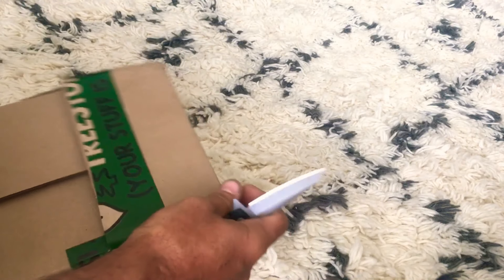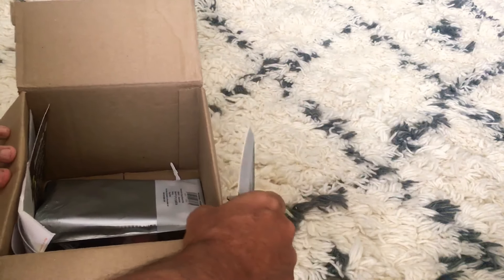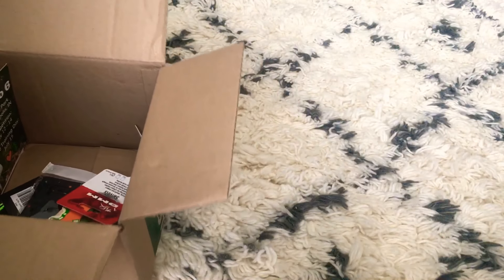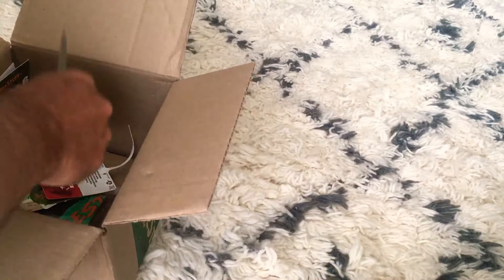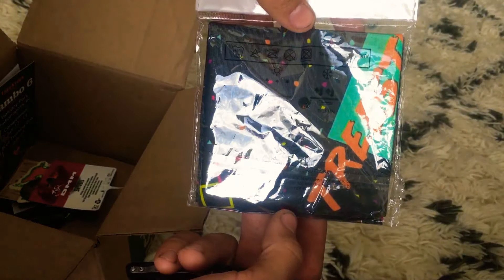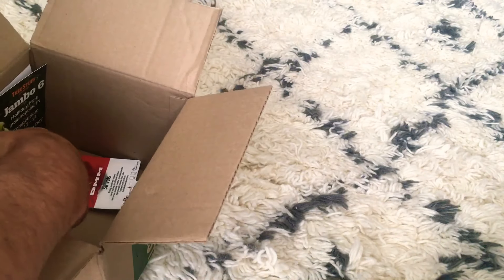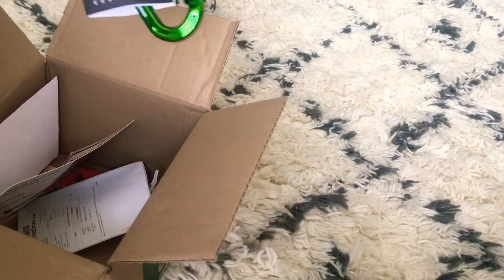A rope wrench — that's cool, looking forward to that. There's another item I'll have to evaluate, and then a free Notch carabiner. Anything else? Nope, that's it — just more stickers and stuff.